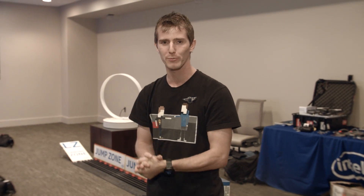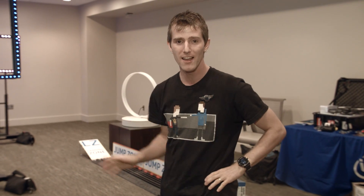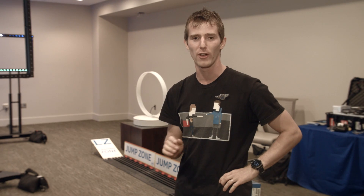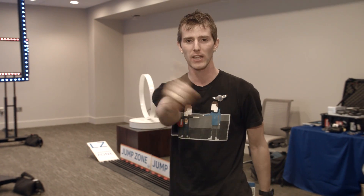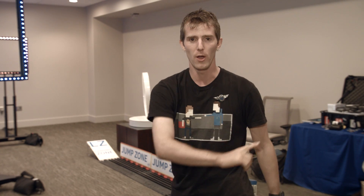Thanks for checking out our look at the Drone Zone here at PAX Prime 2015. Don't miss any of our videos at the show — they're all going to be wicked awesome. Subscribe to Linus Tech Tips and all that good stuff, and I will see you guys in another video because you subscribed.